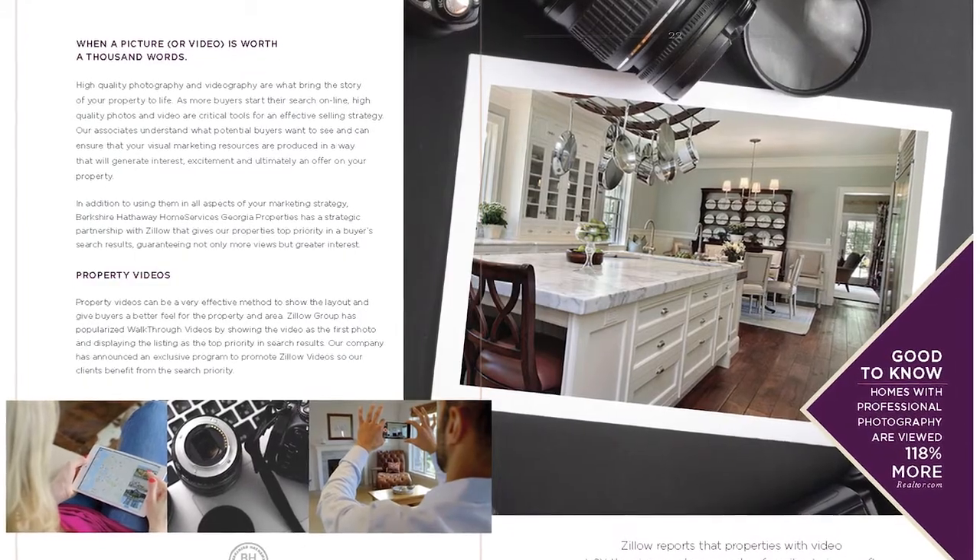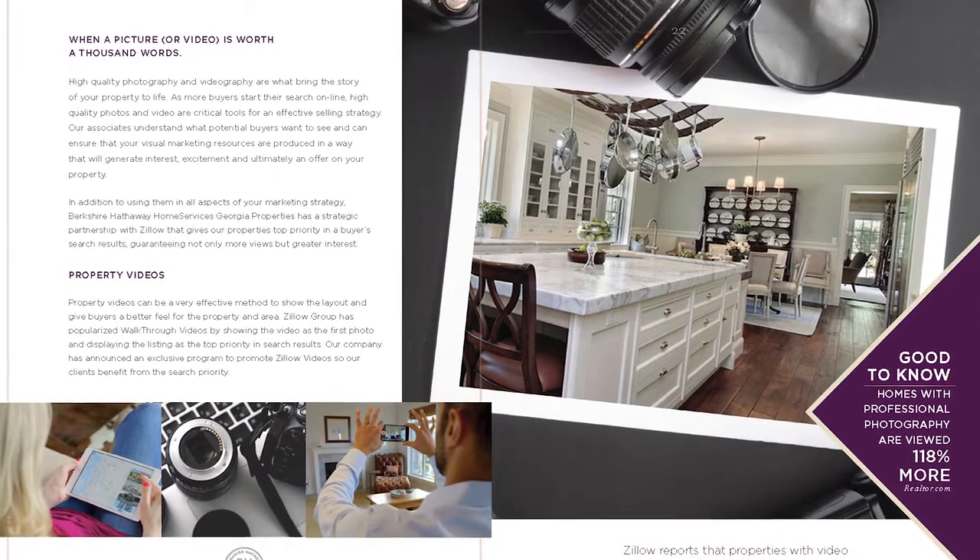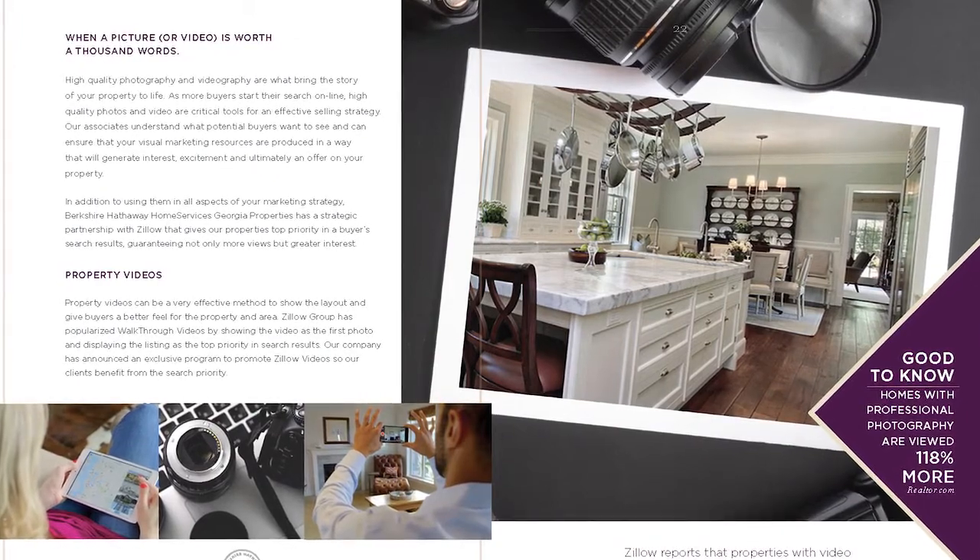The seller guide begins by validating the client's goals and positioning the advantages of our unique marketing system and methodology. The first step is to assess the property, the competition, and the local market conditions. Then we work with the client to discover the unique value and story of their property. We design the visual marketing so the property stands out online, in print, in person, and for showing.